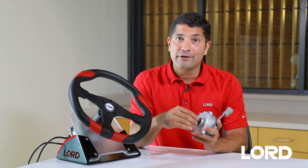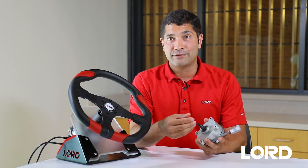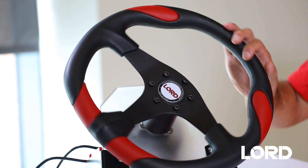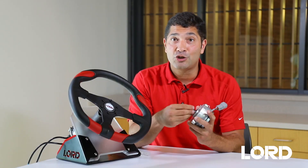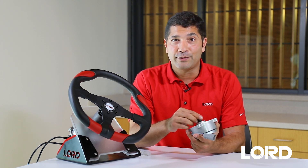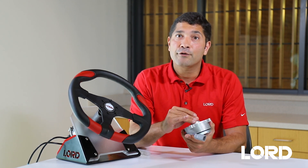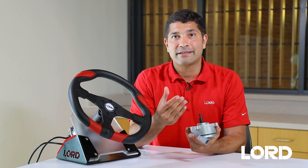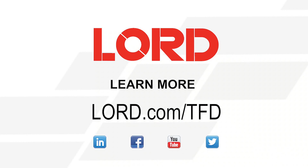We can change the steering stiffness dynamically in real time to the prevailing driving conditions. How do you want your steering system to feel at this millisecond in time? And if you don't like it, then we can change it simply through software changes. This dramatically reduces the lead time for steering engineers to develop new steering systems. It offers more design flexibility to help create steering systems that ultimately meet the expectations of their target market. For more information on Lorde TFD technology, please visit our website at lorde.com/tfd.